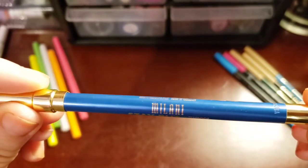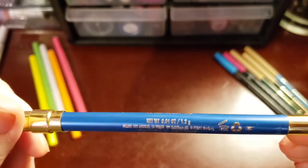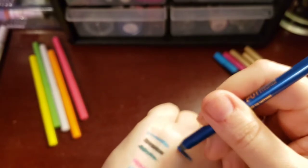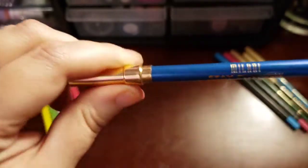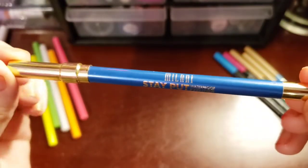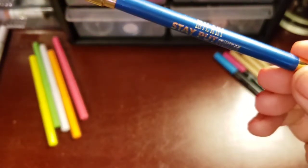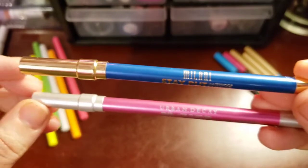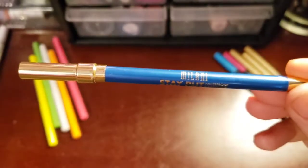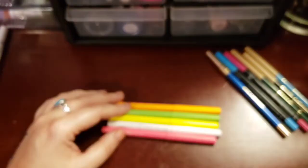So this is Milani Stay Put waterproof eyeliner. And it's in like a blue color — hell, it's blue. To me, these are a dupe to the Urban Decay 24/7 liners. They even have the same packaging going on. And it does last pretty good while in my waterline. The only bad point is these are about $10. I didn't pay $10 for this one — Walmart had it on sale for like $3, that's why I grabbed it. But there is an Urban Decay liner, and you can see they really even tried to copy the packaging and everything. If you can find these on sale, they're really, really good. But for like $9 or $10, I just don't know about that price.